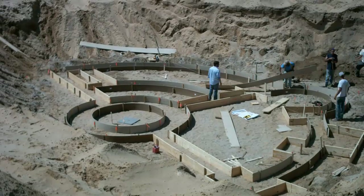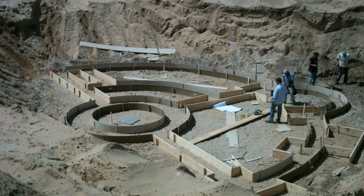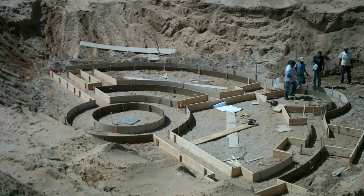In total, I figured my errors only added about 4 cubic feet to the 18 cubic yards needed for the footing. That's less than 1%, so not too bad.